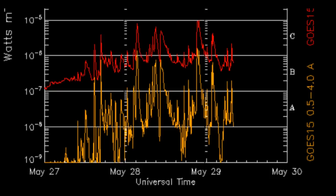Solar activity has picked up quite a bit over the last 48 hours with well over 20 C-class solar flares and an M1.2 class solar flare recorded on the GOES X-ray flux monitor, and these are all due to active region 11226.